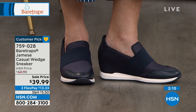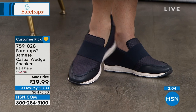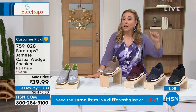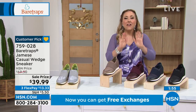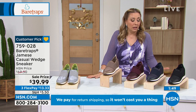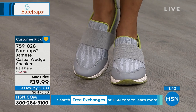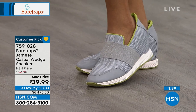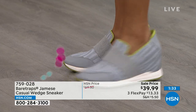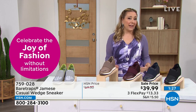I want to mention free exchanges with every shoe, because people tune in and out. We have free exchanges at HSN — if you buy a shoe and want to exchange it for a different color or size, it is free. We pay the return shipping. It costs you zero because we know what it's like buying shoes from television. Every brand might have a little variance in size. We've been working on this for years — as of July 1st, across the board, free exchanges. Who benefits? You do.